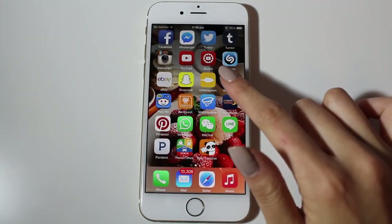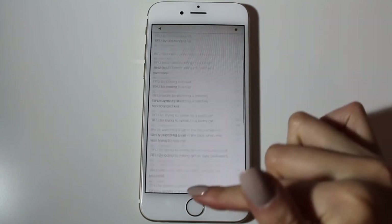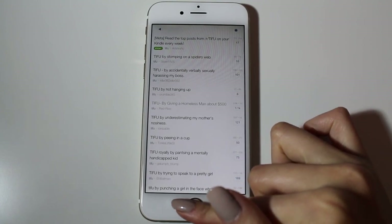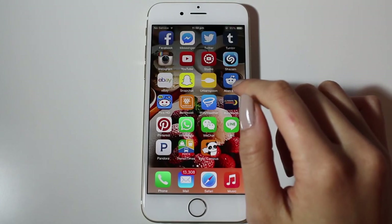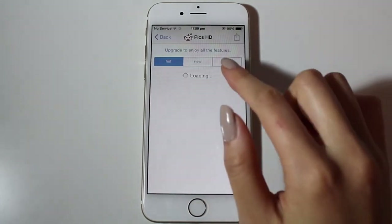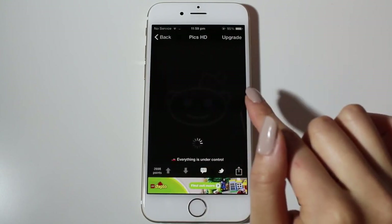Next I have Alien Blue — Reddit. My favorite subreddits are Today I Fucked Up and Ask Reddit. I just love Reddit, especially reading it before bed — just some interesting reads. And with Reddit I have Reddit Pix, which is just the pictures that are uploaded.